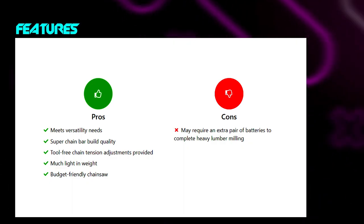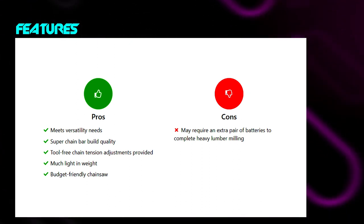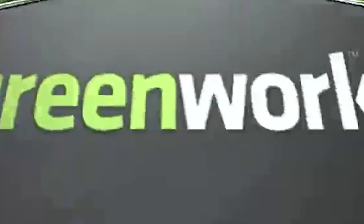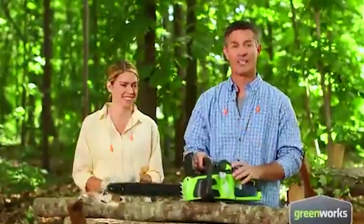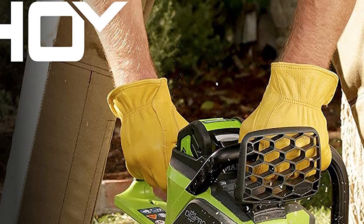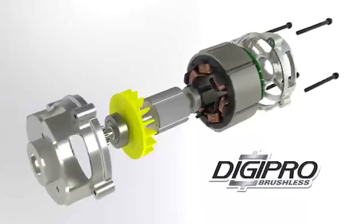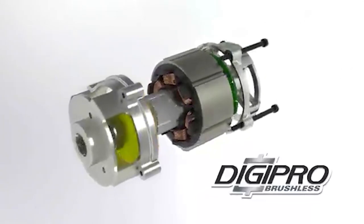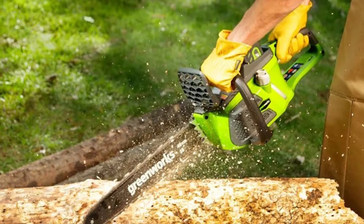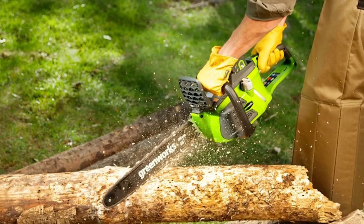Along with the milling, you can also use this chainsaw for various cutting jobs available in your lawn and garden. The build quality is spectacular as the original chain bar is provided, which convinced us to consider this Greenworks Cordless Chainsaw. Tool-free chain adjustments can be made as you operate, covering up the power deficiency. You have various battery options to increase power and battery timing. A lightweight design and automatic oiling system add to the convincing points, and it also comes with a wraparound bail handle.